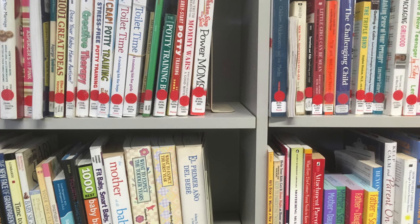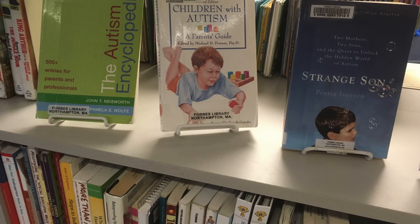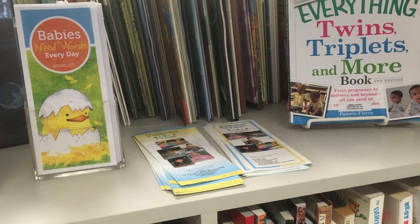We have a small collection of parenting-related books, magazines, and videos to support the needs of all parents and families in our community.